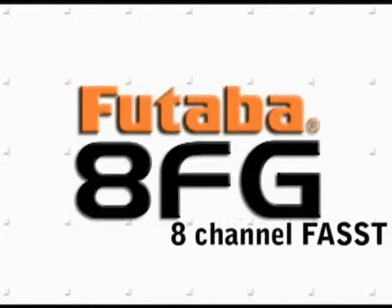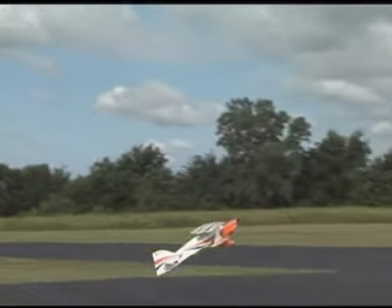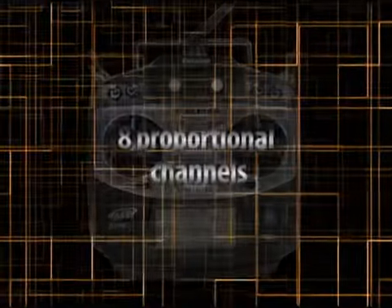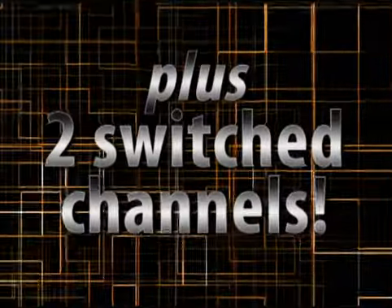Want to get more radio for the money? Want an aircraft radio so versatile it could be the only one you'll ever need? Then consider the 8FG from Futaba. It's the eight-channel system that costs hundreds less than comparable radios, but is loaded with features, including some that have never been available before.